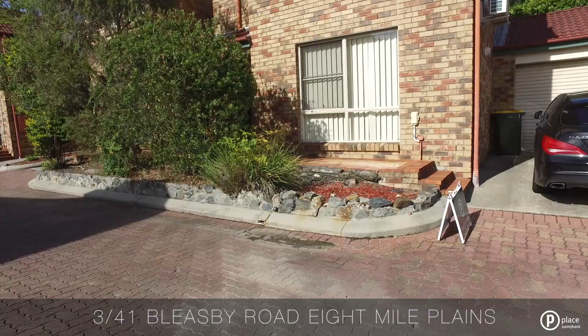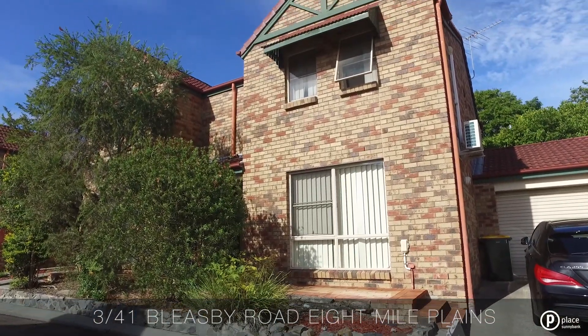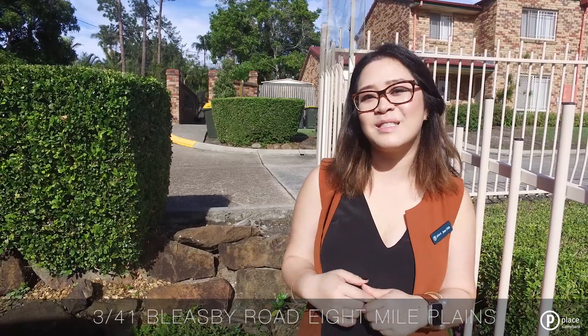Where 41 Blesby Road is, it's actually just one traffic light away from the motorway. You also have the Eight Mile Plains shops nearby, which include Bellas and a lot of grocery stores, all just walking distance away.